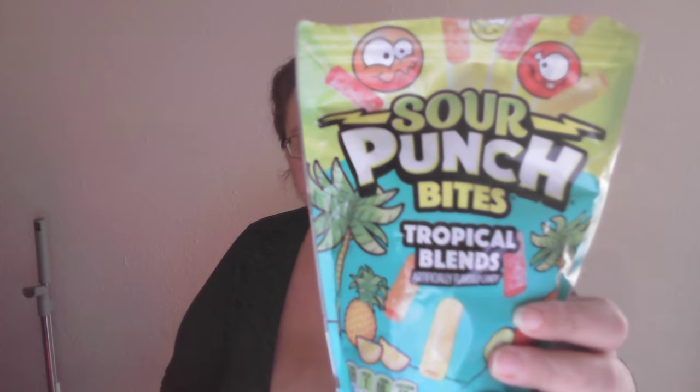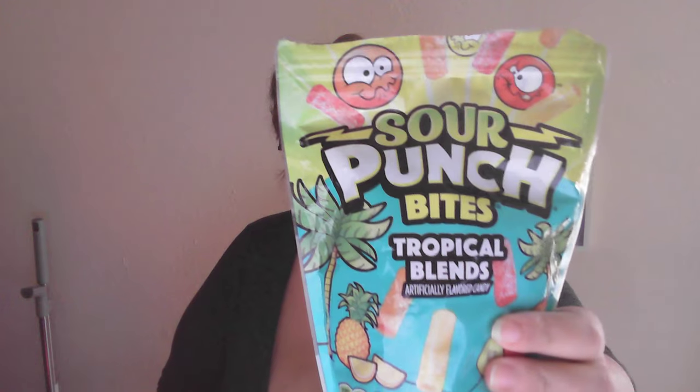Look, it's me, Rain. I'm going to be trying this Sour Punch Tropical Blend.